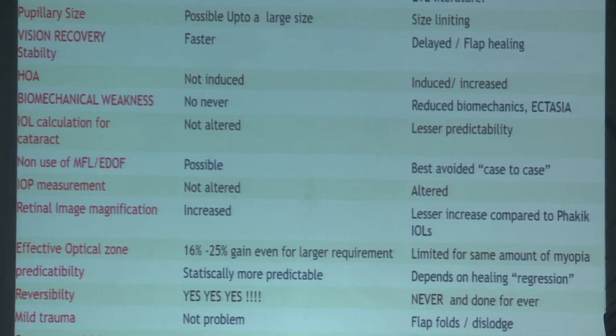I walked the talk — I have done phakic IELS up to 8.5 mm pupil size. Vision recovery and stability is far more accurate with phakic lenses. There are no reported regressions, or only minimal regressions reported with phakic lenses.